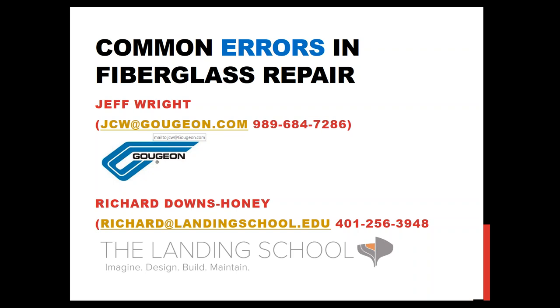I'm Jeff Rice, vice president of technical services at Gujan Brothers. We manufacture West System and ProSET epoxy. My background is a mechanical engineering degree — I've worked in many boatyards, worked at T-area for about seven years doing engineering work in composites, and I've been with Gujan Brothers going on 19 years. Richard is from New Zealand originally and is now the president of the Landing School in Maine — a boat building and yacht design school. He has a background in composites, had a business in New Zealand, and has been involved in designing and engineering boats.